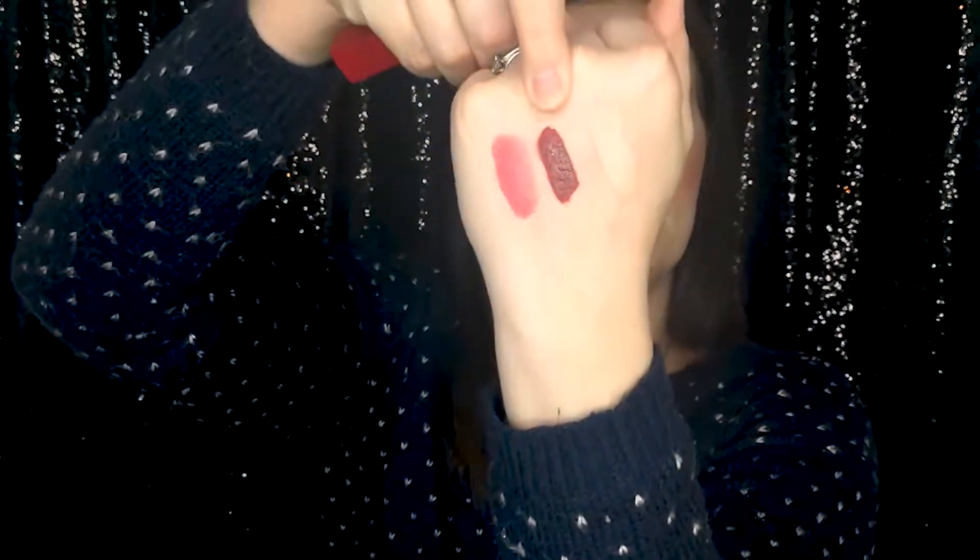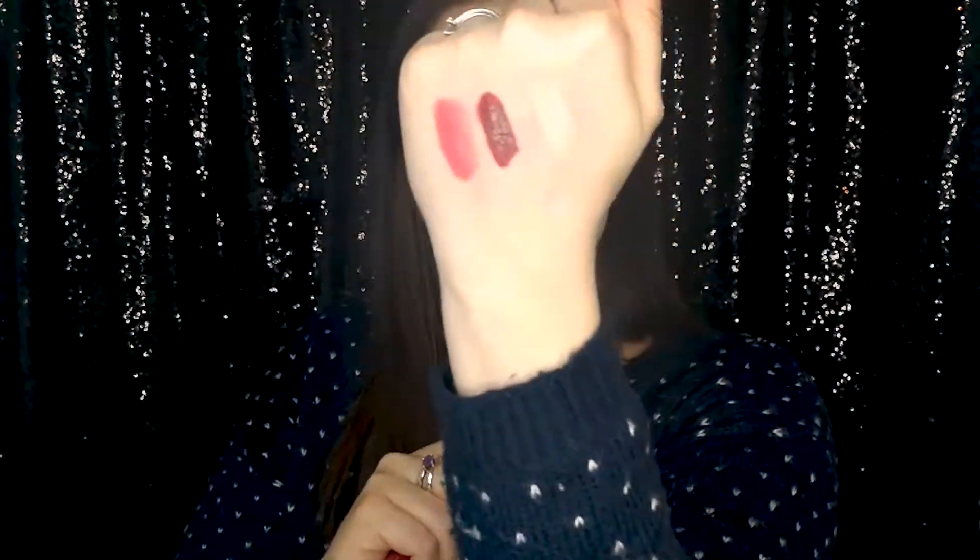The next lip product is the Maybelline Superstay Matte Ink — I think this is going to need some serious scrubbing to get off. It's a wintry, autumnal color.